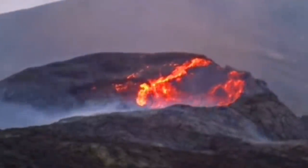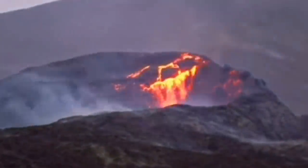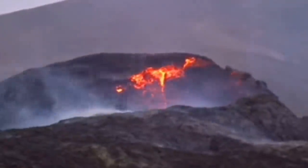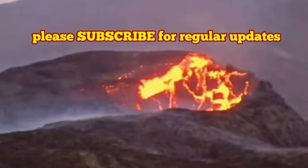And it didn't end there — it just kept continuing. Another big chunk also fell. That was the one we saw, and we noticed that the volcano's shape had changed.